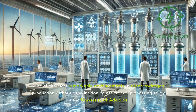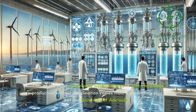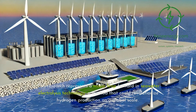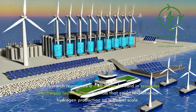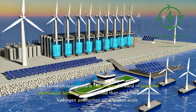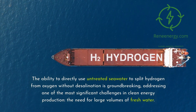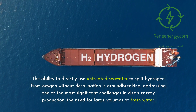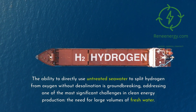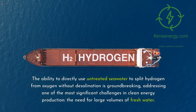One of the most remarkable advancements in green hydrogen production without desalination comes from a pioneering study at the University of Adelaide. This research represents a major leap forward in seawater electrolysis technology, a method that could revolutionize hydrogen production on a global scale. The ability to directly use untreated seawater to split hydrogen from oxygen without desalination is groundbreaking, addressing one of the most significant challenges in clean energy production: the need for large volumes of fresh water.